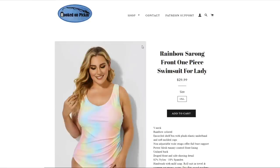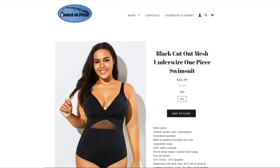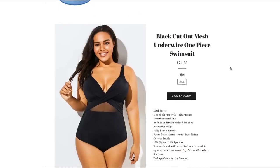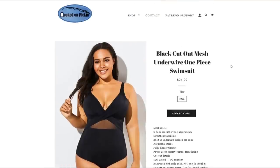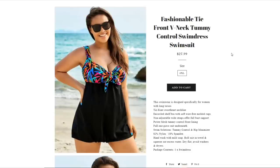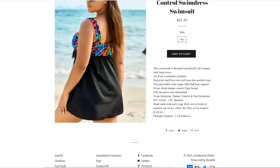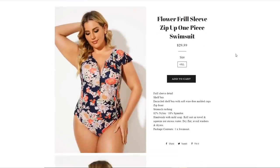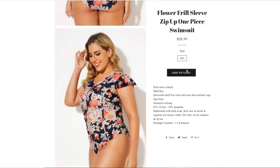Here are some of our swimsuits. The Cotton Candy one is actually a rainbow sarong front one-piece swimsuit for ladies, $29.99, size 4XL. Then we have a black cutout mesh underwire one-piece swimsuit, $24.99, size 2XL. Then a fashionable tie-front tummy control swim dress swimsuit, size 3XL at $27.99. Then a flower frill sleeve zip-up one-piece swimsuit, $29.99, also a 4XL with nice full coverage and fun sleeves.